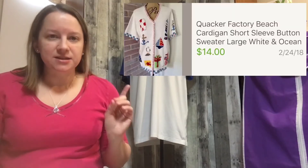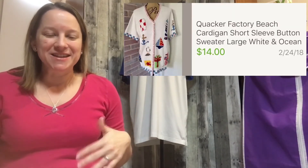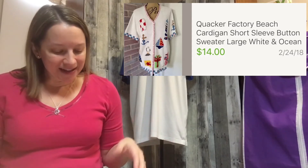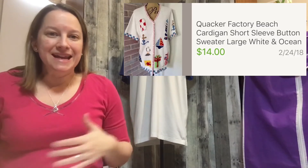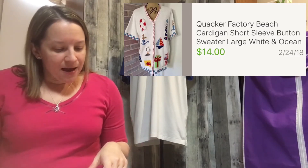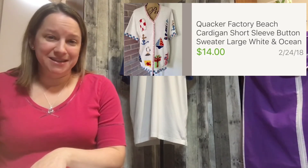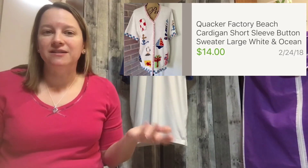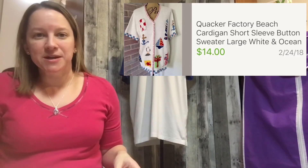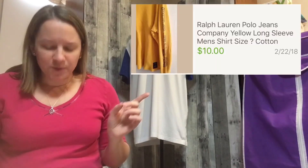The next old inventory item is a Quaker Factory top with beach embroidered scenes on it. I thought it would sell really well when I bought it. I've heard that with Quaker Factory, the stranger or more ornate it is, the better it sells. I only paid $2.38 for it, but I've had it since May of 2016. I sold it for $14, so I probably got close to breaking even on that one.